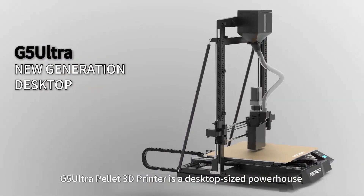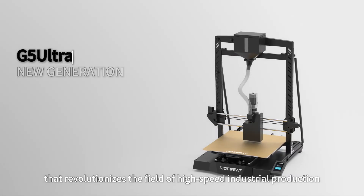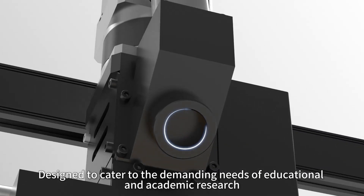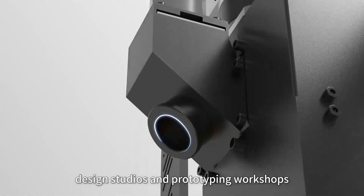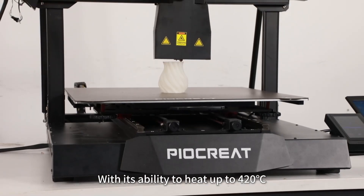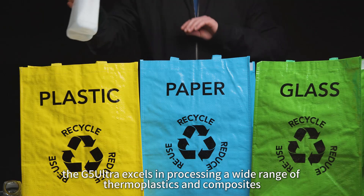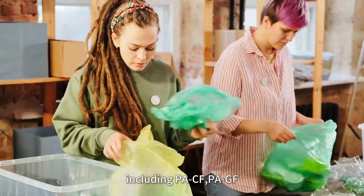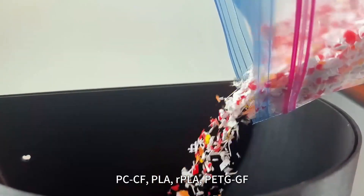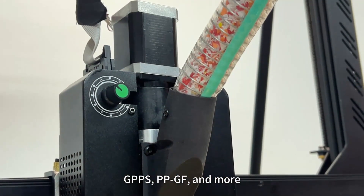The G5 Ultra Pellet 3D printer is a desktop-sized powerhouse that revolutionizes high-speed industrial production, designed to cater to educational and academic research, material art, design studios, and prototyping workshops. With its ability to heat up to 420°C, the G5 Ultra excels in processing a wide range of thermoplastics and composites, including PACF, PAGF, PCCF, PLA, RPLA, PETGGF, ABS, PS, GPPS, PPGF, and more.